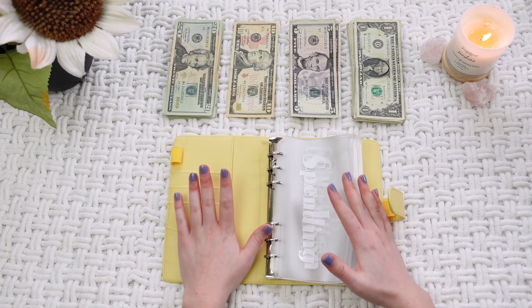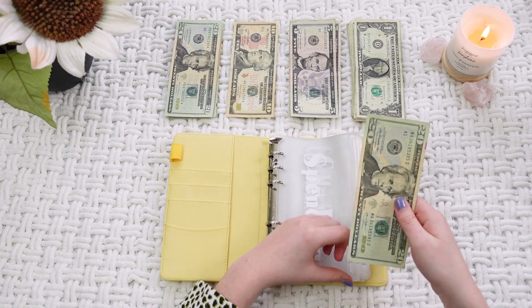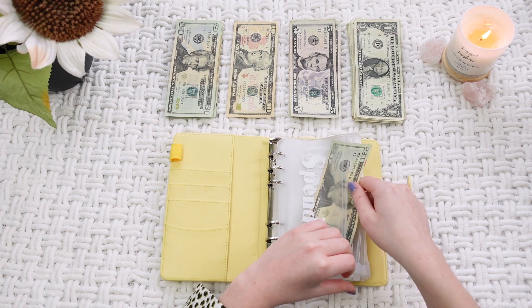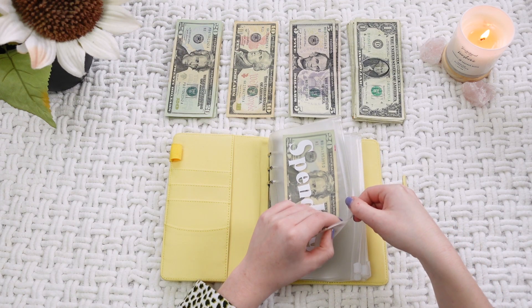Okay, so the first envelope today we will be doing is spending. Spending is going to get $20, and that's just for if I want to go to Marshalls and buy another candle, or hang out with friends or something like that. That's what spending is for.